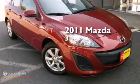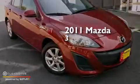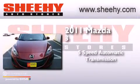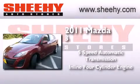This is a 2011 Mazda 3. This compact has a 5-speed automatic transmission and an inline 4-cylinder engine.